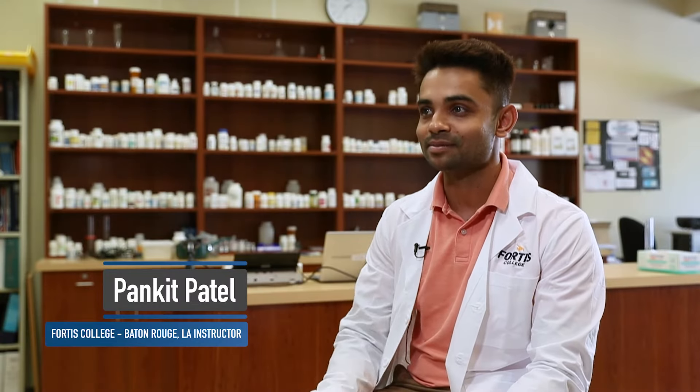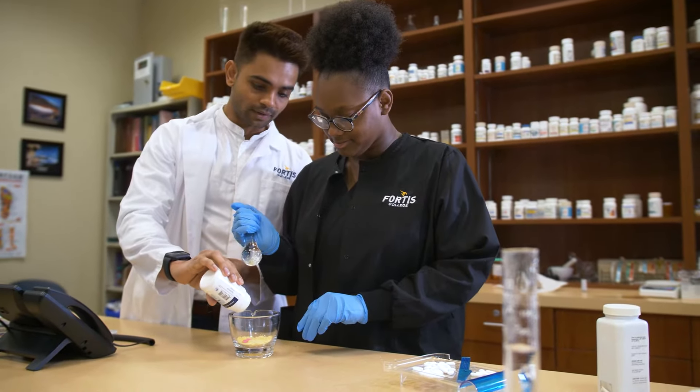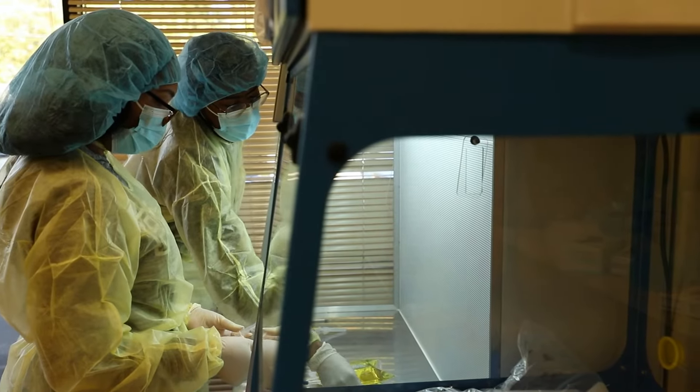Society thinks that a tech just probably counts pills in the back of the pharmacy, but of course that's a stereotypical way to look at it. Once you become a tech and pass your initial exam, you can move forward to become a chemo tech, IV tech, or go into compounding.